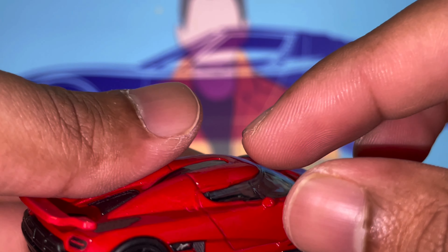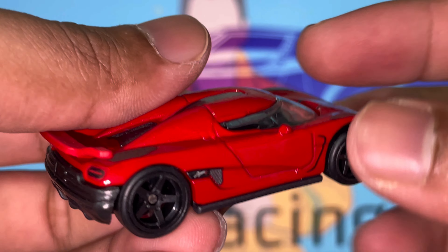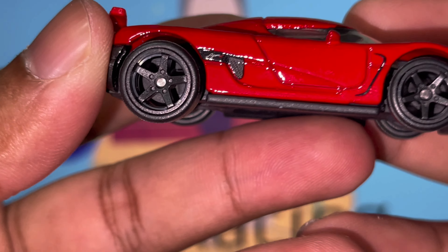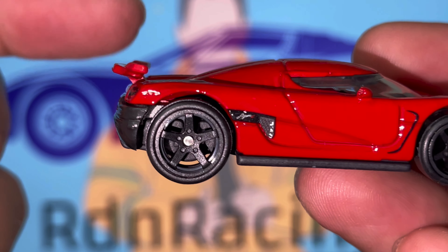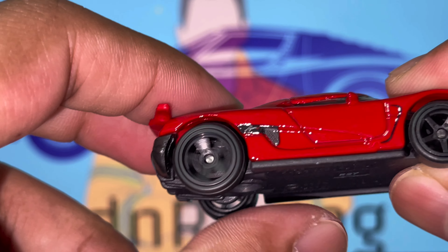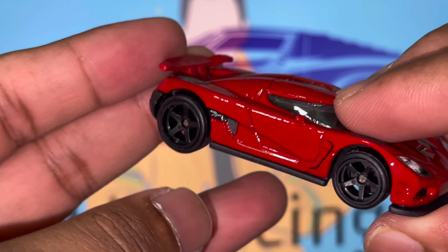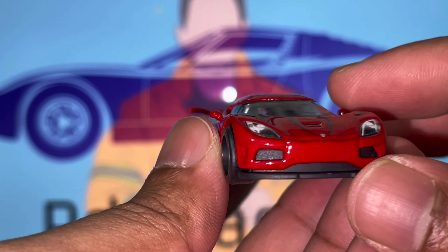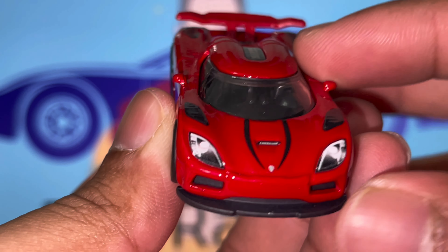Obviously we've got these amazing doors that open out and up — insane. I love the door and I love how it functions as well. We'll come back to the wing in a bit. The wheels spin amazingly well, and the side skirt right there doesn't have much detail, but no complaints overall.